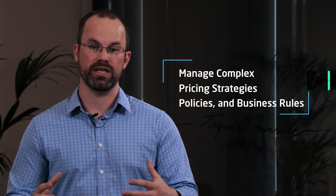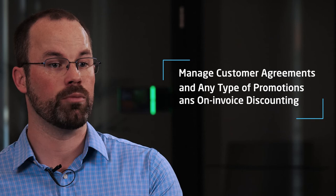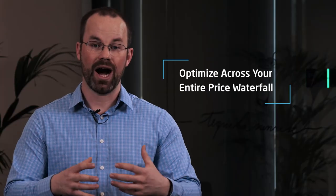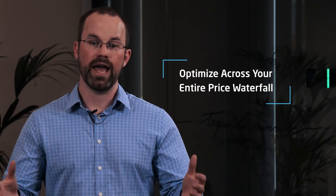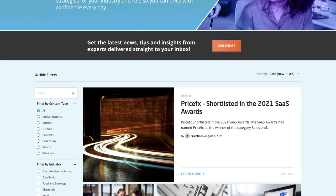If you're wondering if you can manage your complex pricing strategies, policies, and business rules in PriceFX, the answer is absolutely. With PriceFX's price package, you can manage complex pricing strategies, policies, and business rules; manage customer agreements and promotions with on-invoice discounting; optimize across your entire price waterfall; and better understand your pricing practices versus industry peers. To learn more, please visit pricefx.com to get in touch with our experts, or visit our learning center at pricefx.com.